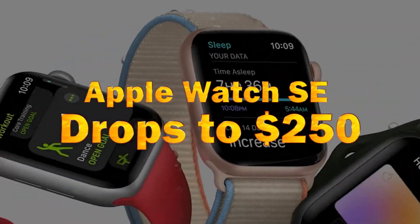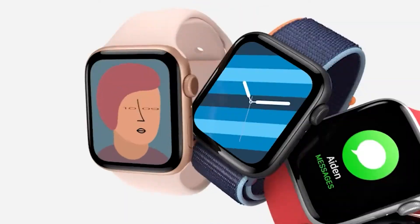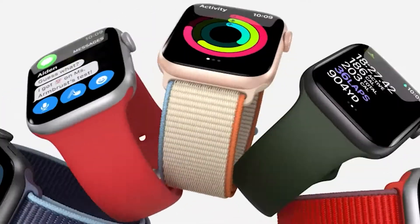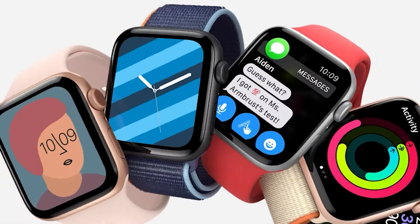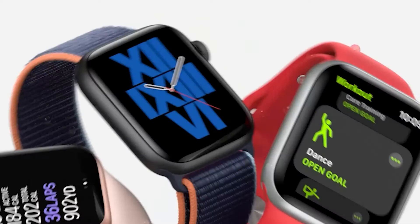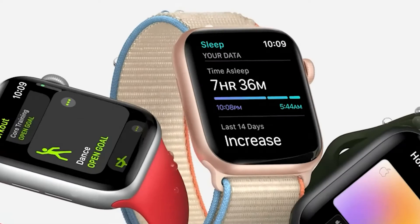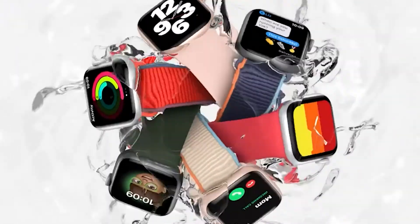Apple Watch SE drops to $250. We have seen a lot of great Apple Watch deals recently, and even though it's Christmas Eve, the deals aren't over yet. Right now at Amazon, the affordable Apple Watch SE has dropped to just $250 in both 40mm and 44mm sizes, with the large model representing the best saving at $59 off.